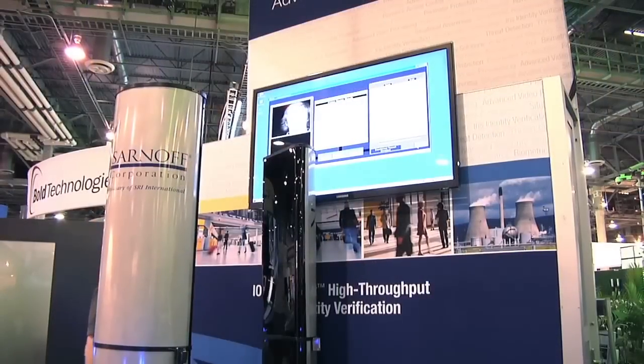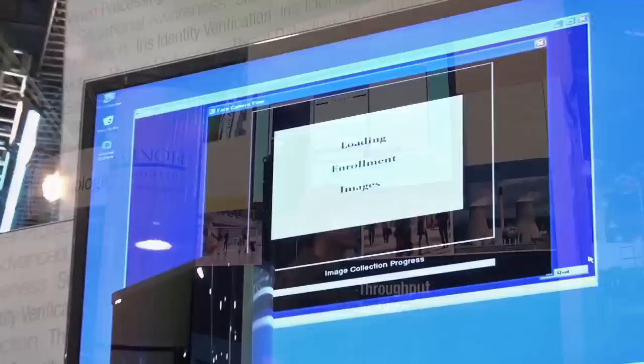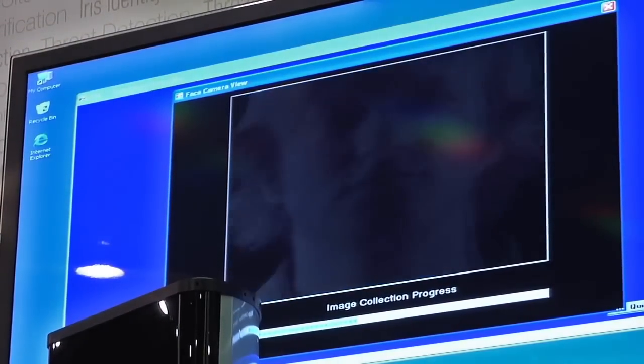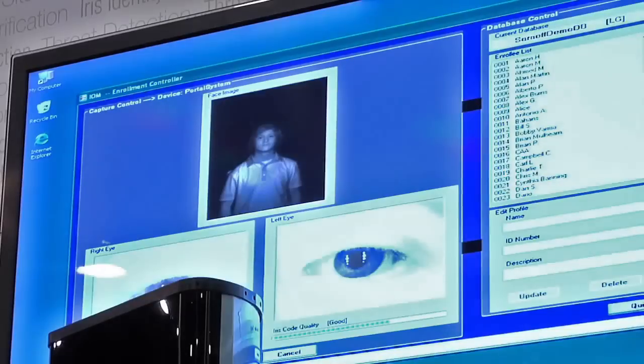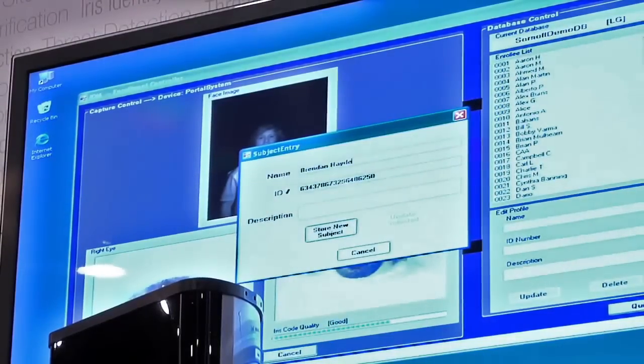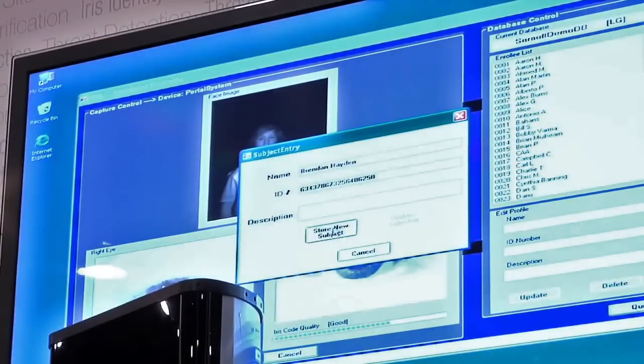Iris on the Move enrollment is as simple as walking through the system. The system captures your iris information, loads it into the computer database, determines the quality of its image capture, and then all the operator needs to do is indicate the person's name and description. And you're enrolled. It's as simple as that.